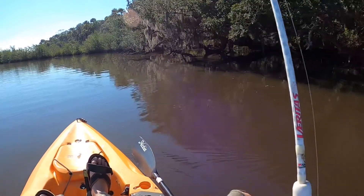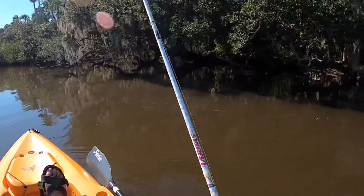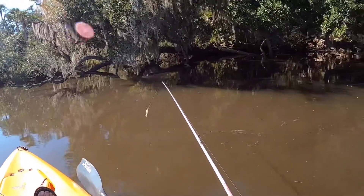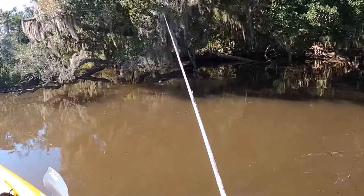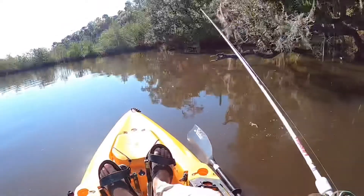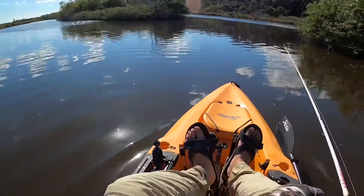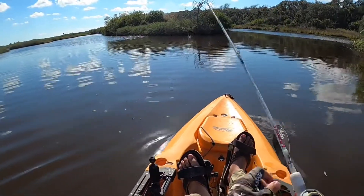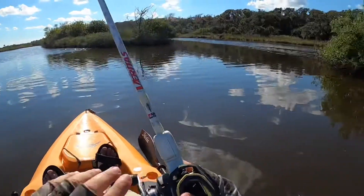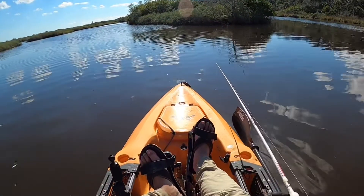Let's see if we can skip this underneath there. Oh, what a perfect cast — did y'all see that? Like a pro, man. T-O-W — time on the water. Time on the water, I'll tell you buddy. But I'm fishing now.